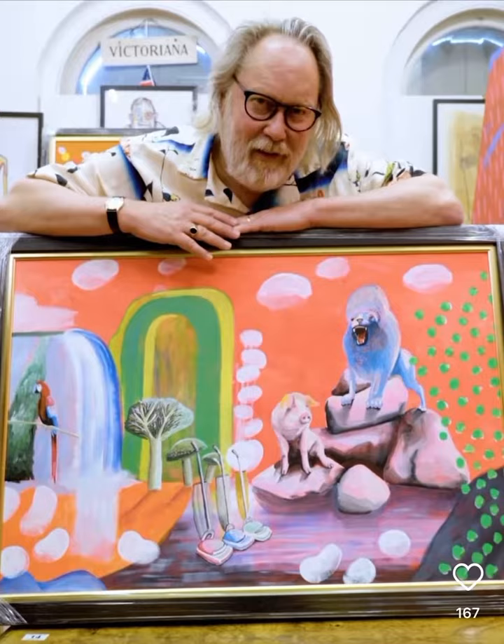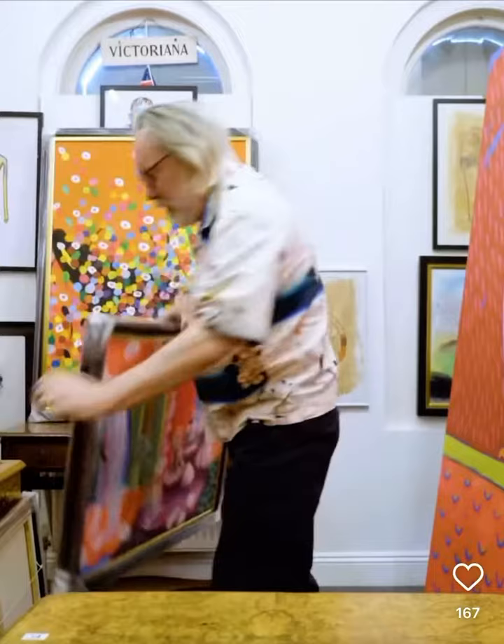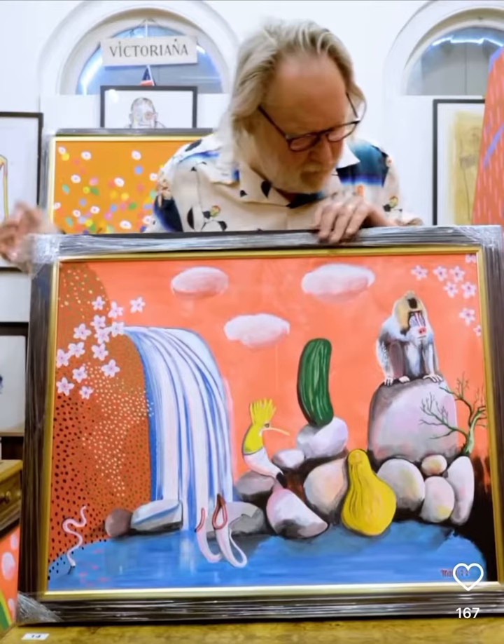Having done that one, I continued and did another strong garden: the Guardian of the Fragrant Garden, and there he is.